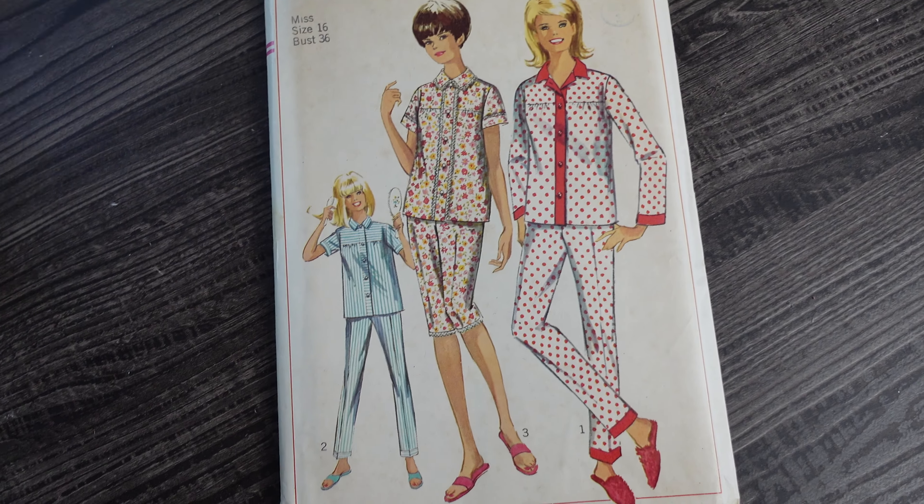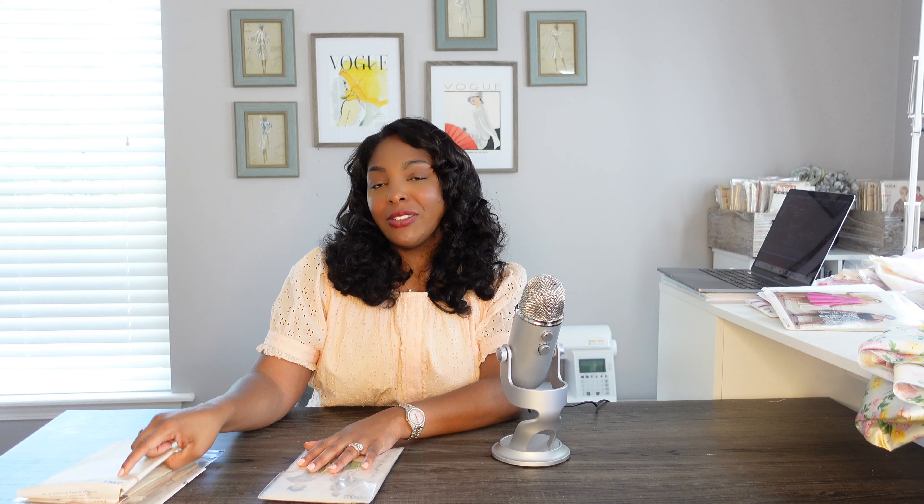Then we have a Simplicity from the 1940s — once again you can see that gathering detail at the shoulder, which is clearly what I'm into right now. It has really cute pockets too. Then we have Butterick 5603, which is just a skirt pattern. I don't have enough skirts in my wardrobe, so I plan to make this very soon and then just have a week where I make myself a bunch of skirts for my fall wardrobe.